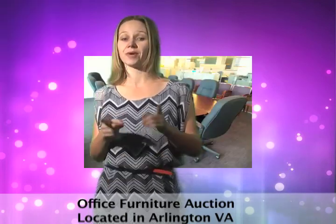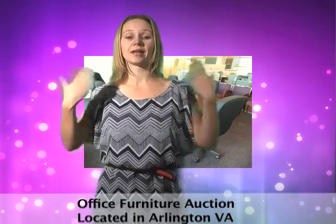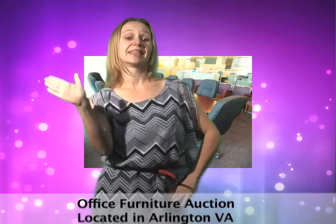Get the furniture you need at the price you set. Don't forget to like us on Facebook and follow us on Twitter. See ya!